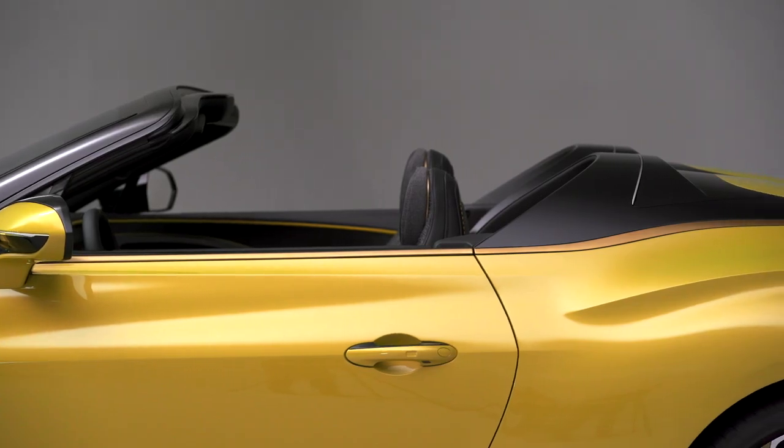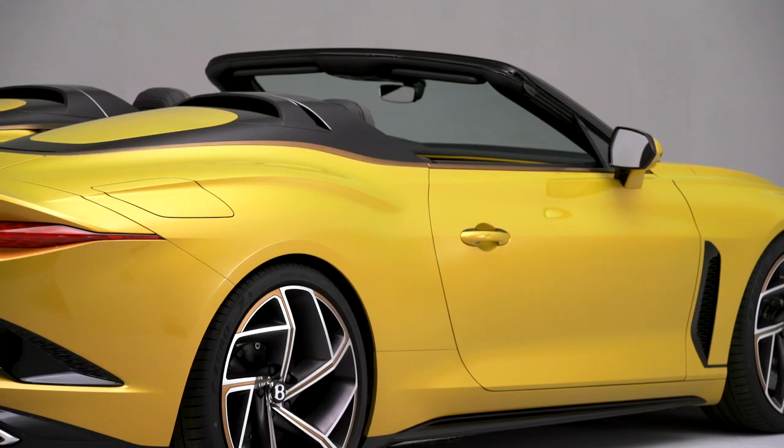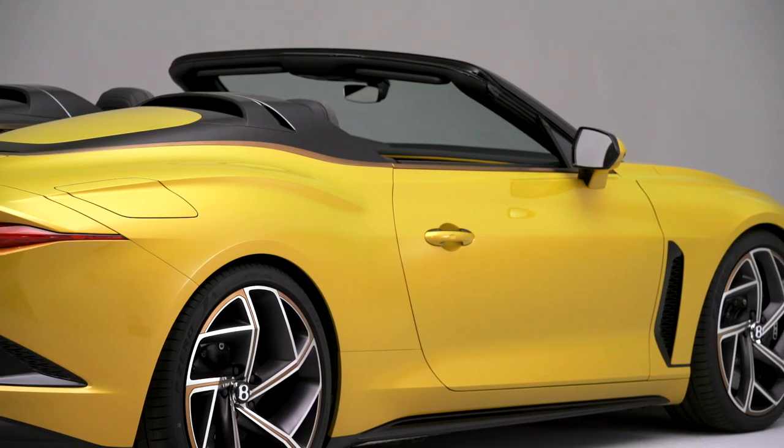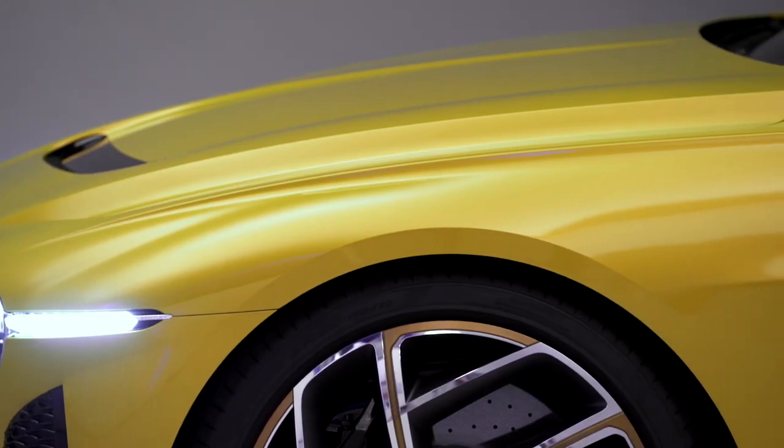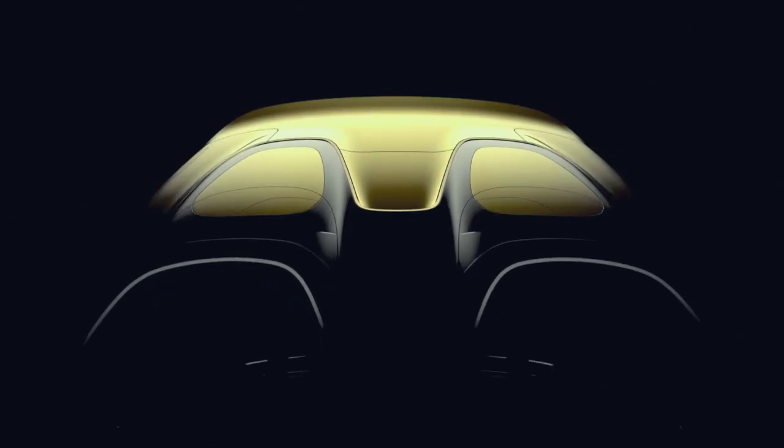The body lines of the car support this idea of tension. We have this typical body line on the side coming out with the power line of the front fender, and then this really strong muscle around the rear wheel, which is a sensation not only from the side view but also from the top view.